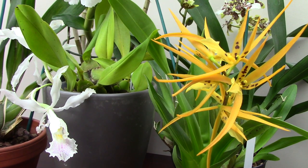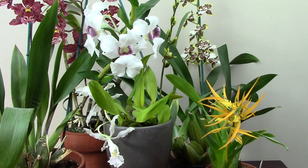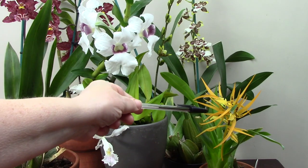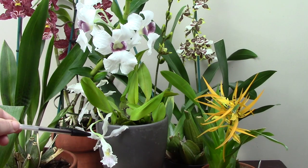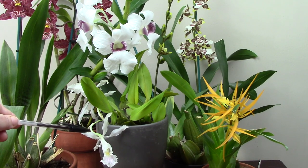In my recent video I talked at length about the Oncidiums, so in this video I'm just going to concentrate on the Dendrobium, which is now in full flower, the Brasada, which is that orangey one just over on the right, and the glorious little Trichopelia, which is this one right at the front, flowering for me for the very first time.